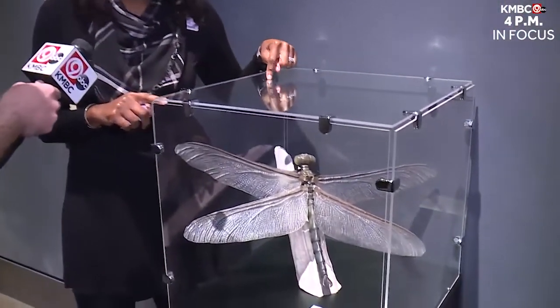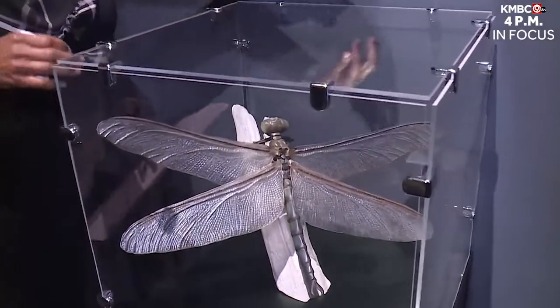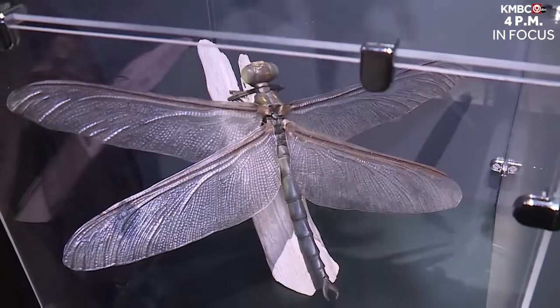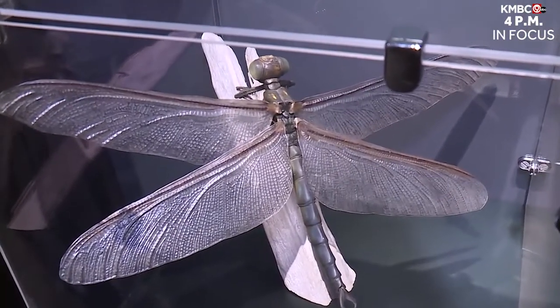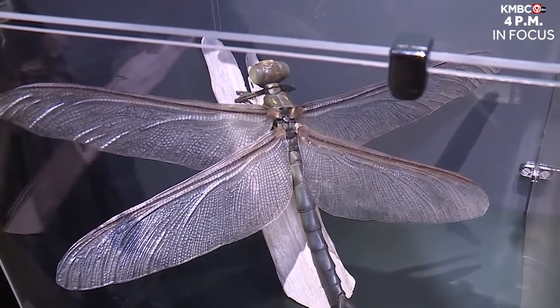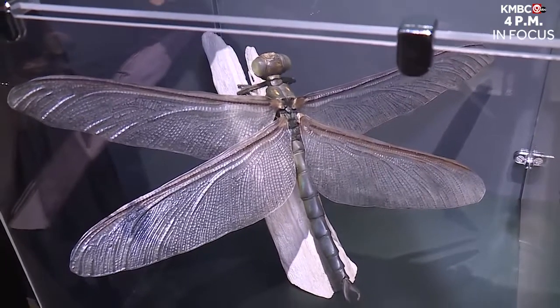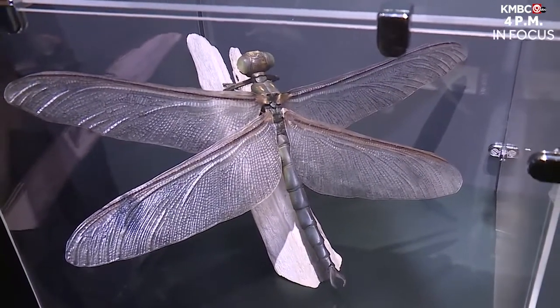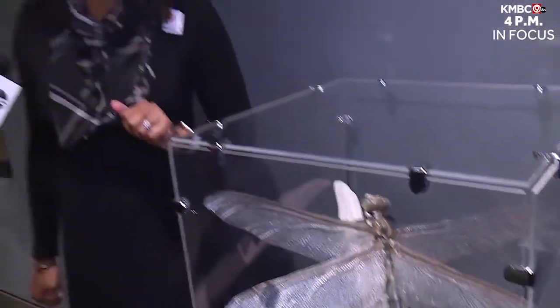So this right here is a cool example — it's a griffin fly. Its wingspan is up to two and a half feet long and it has really powerful jaws. It was the predominant aerial predator long before pterosaurs. It's a nasty dragonfly. I would not want that in my backyard.